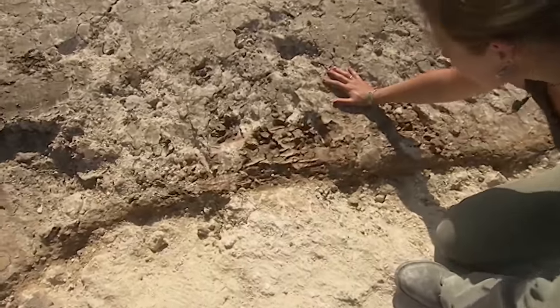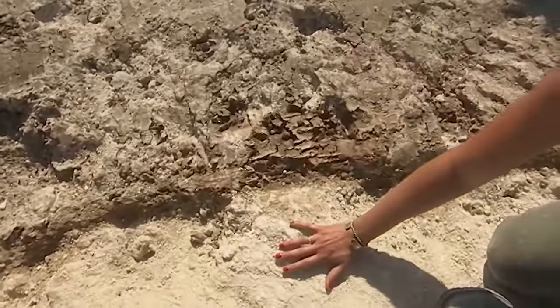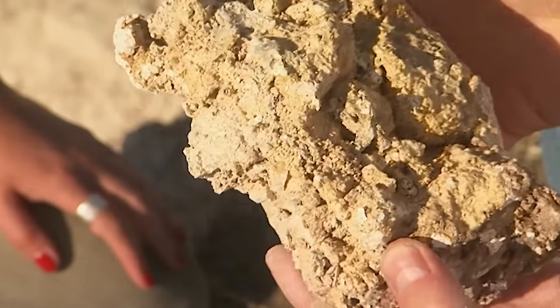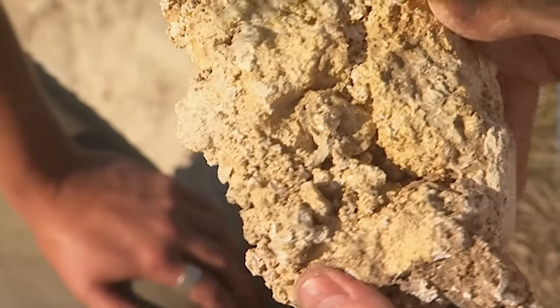The only defining feature in the trench is a cut running all the way down — what looks like natural on one side and the white material on the other.